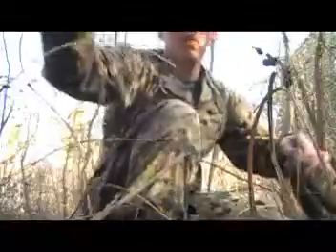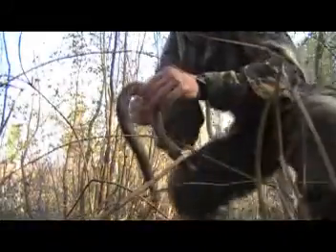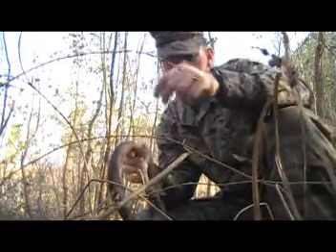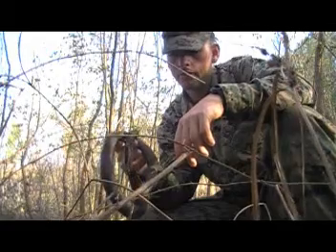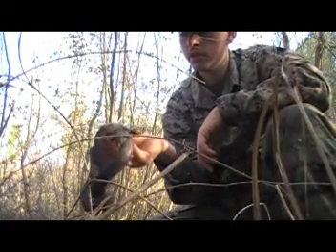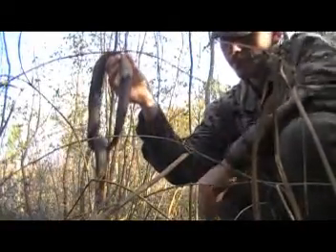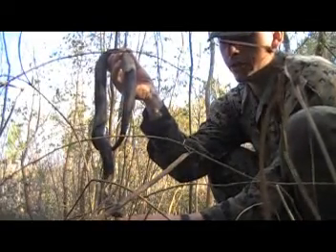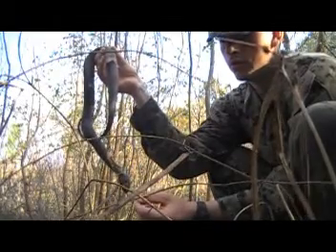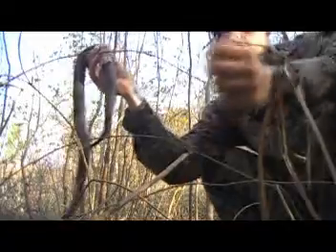I'm going to set this camera down. This is the red-bellied water snake. As you can see, it's not very aggressive. He's shedding his skin, so he's probably a little grumpy because of that. See that? It's right off his face.